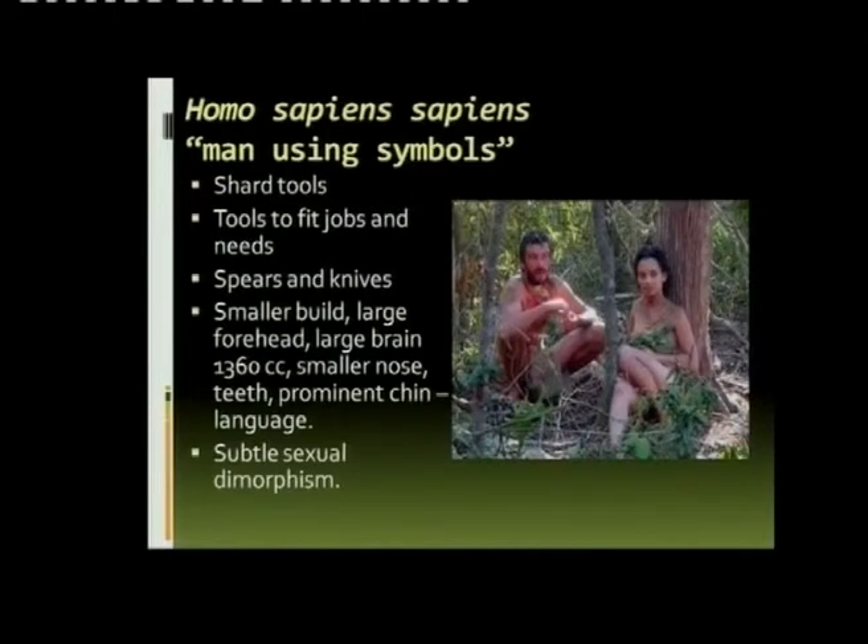What's important is the prominent chin. What does a chin mean for us? Because we humans are the only ones with really proper chins. Do you think the learners have an idea? What does a chin mean? A big space in which we can move the tongue for speech — it means we can move our tongue and make sounds.